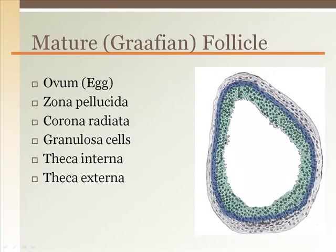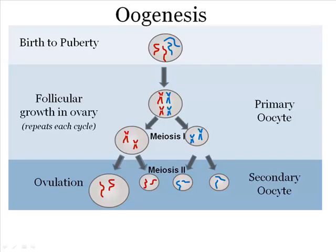Once the ovum has been ovulated, the granulosa cells and the theca interna enlarge to form the progesterone-secreting corpus luteum. Oogenesis begins before a woman's birth, accelerating at puberty and ending at menopause. Between puberty and menopause, oogenesis occurs on a monthly basis as part of the ovarian cycle.